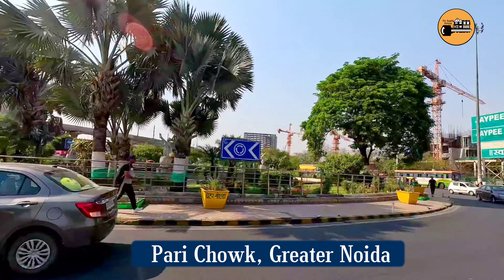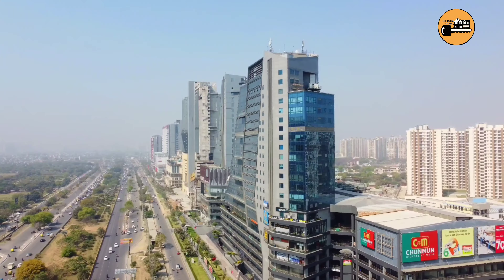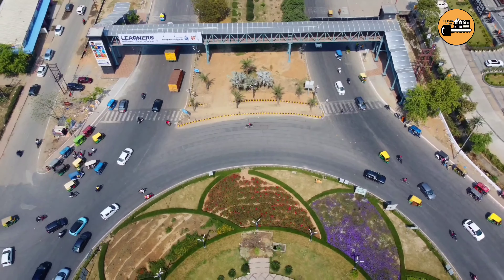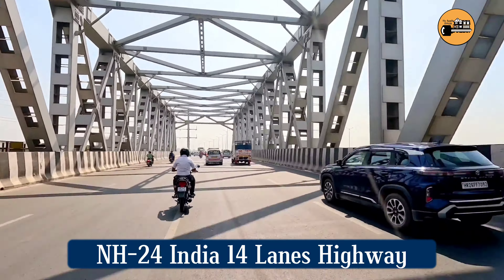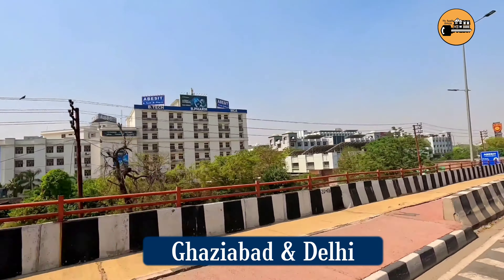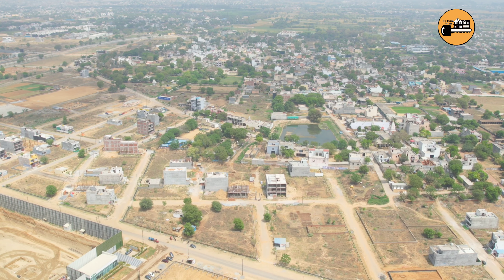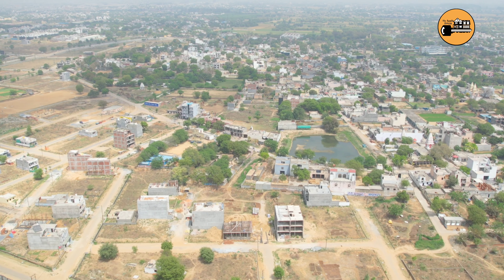Sector 12 has a 100-meter road, and you can reach here within 5 minutes. Let's also talk about the most important highway of India, NH24, which is a key connectivity route from Delhi.